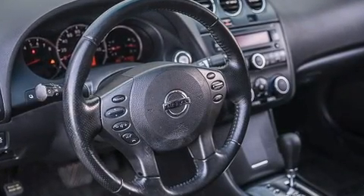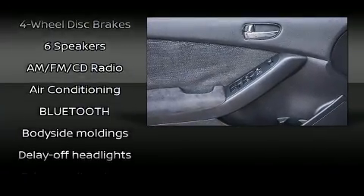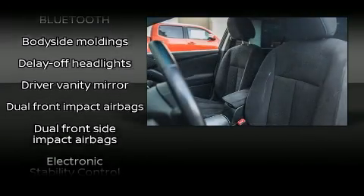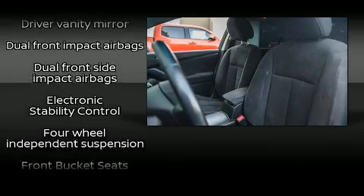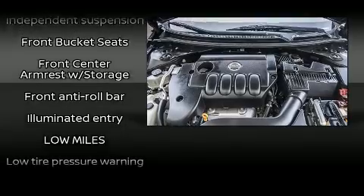Nissan ensures the safety and security of its passengers with equipment such as head curtain airbags, front side impact airbags, traction control, anti-whiplash front head restraint, a security system, and four-wheel disc brakes with ABS.